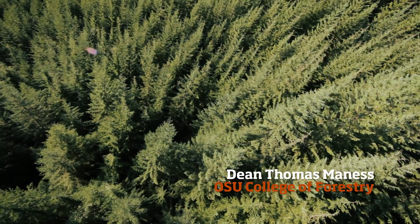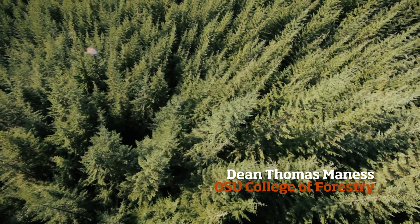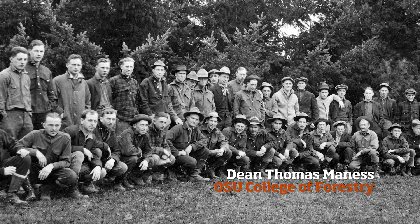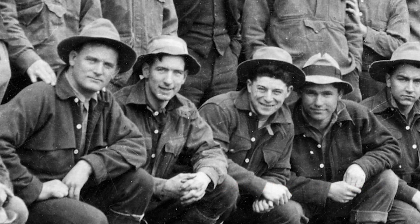We've had this forest for 80 years and over that time it's changed a lot. It's a much better forest now than it was when we acquired it, and really that's the role of a forester — make it a better forest.